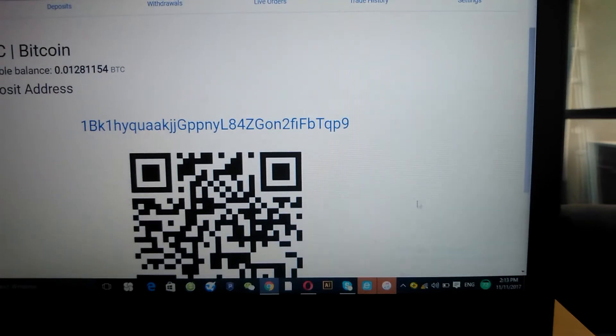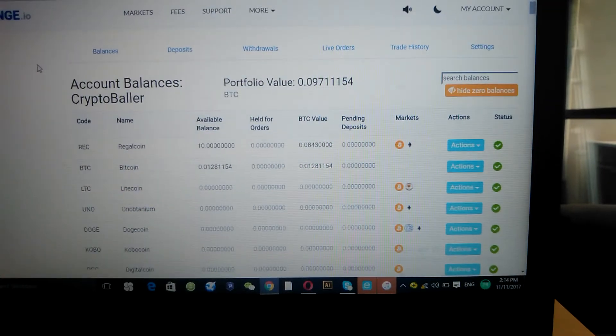What's up everybody, it's your boy Crypto Baller back with another video. My RegalCoin account is open now. This video is about buying RegalCoin on the exchange. There's still no exchange on the RegalCoin platform itself, so the exchange I prefer to use is CoinExchange.